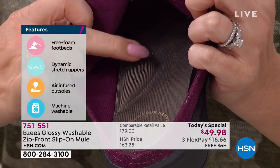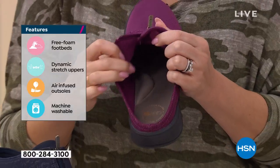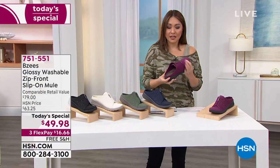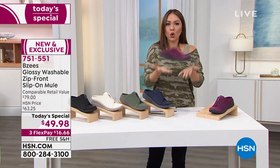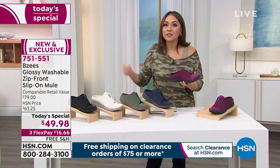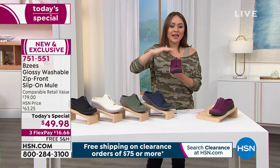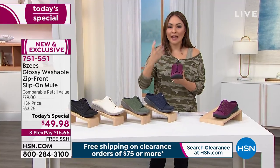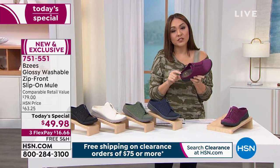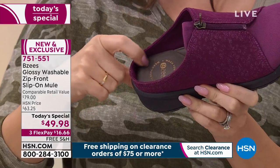If you've always loved the silhouette of a mule but found them heavy and clunky, this feels weightless. You'll get the box at the door and think they forgot to put the shoe in — it is that super duper weightless. It also has a heel cup for stability, so maybe you've steered away from mules because there was never a heel cup.